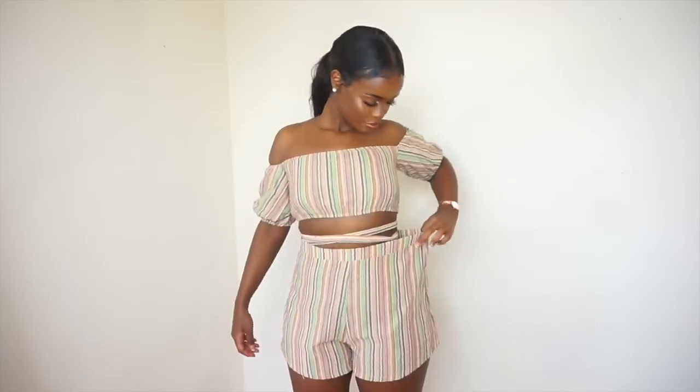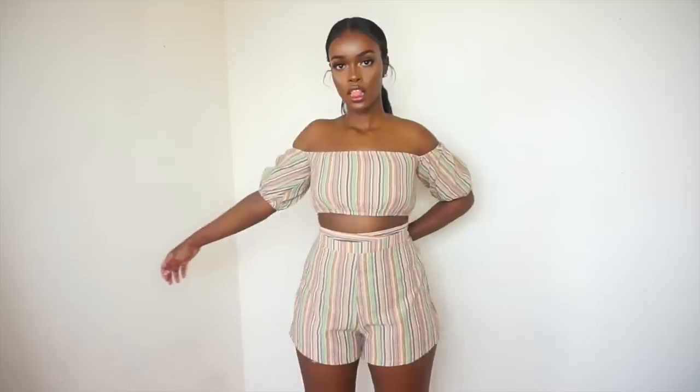Next I got this set — I saw it on the model and she looked so snatched. It has this tying detail that you can tie however you want. I got the top in UK 8, but I made the mistake of getting the bottoms in a size 12 when I usually wear a 10 — because I thought the material would be tight. The bottoms ended up too big, so I'm reordering in size 10. I love orange and green together — I'm definitely taking this on holiday. It's so cute!